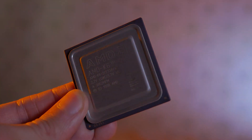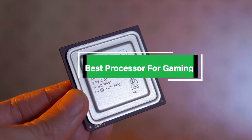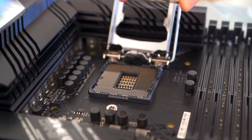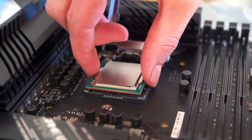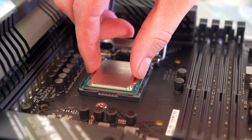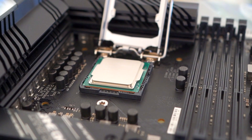Looking to level up your gaming experience? Discover the ultimate powerhouse for seamless gameplay with our guide to the best processor for gaming. From lightning-fast speeds to unmatched performance, we'll break down the top contenders to ensure you're equipped with the perfect CPU for your gaming rig. Say goodbye to lag and hello to smooth, immersive gaming sessions. Tune in now and elevate your gameplay to the next level.